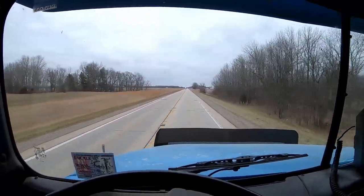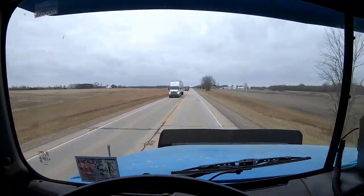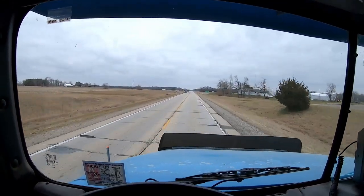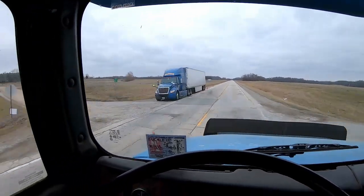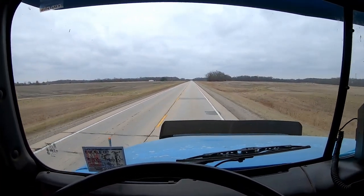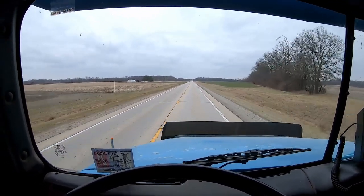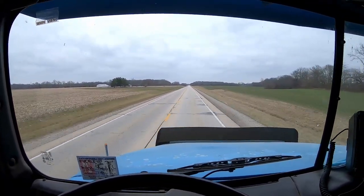Looks like we got a Walmart driver that must have missed the turn at the DC. Looks like he's trying to turn around at this intersection — he was at the next intersection from here. A lot of them try to turn around on these roads because they missed the Walmart DC. It's about caused a few wrecks before in the past.